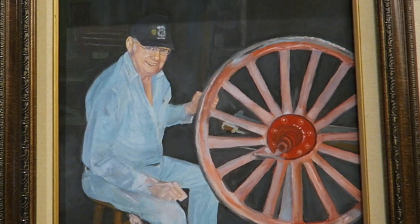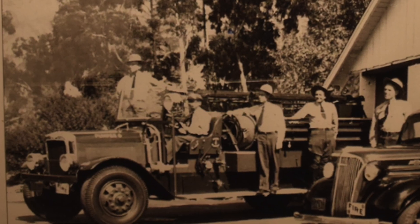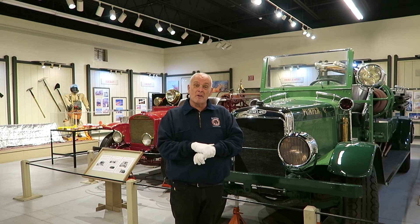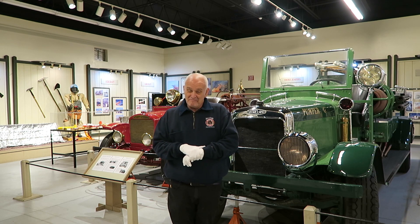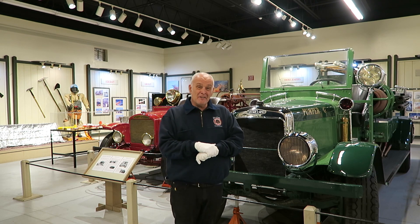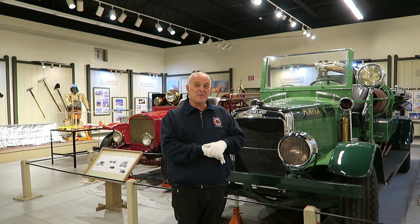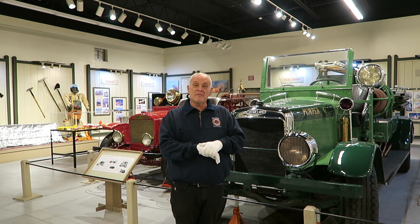Don Hale, our beloved late restorer, restored it to something of its former glory. The story is that when Gene came back to see it dedicated and saw what a fantastic job Don had done on it, he kind of wanted it back. But he didn't get it back. He gave it to us and we still have it, and we're very proud to display it here in our Wildland Gallery at the Hall of Flame Museum of Firefighting.